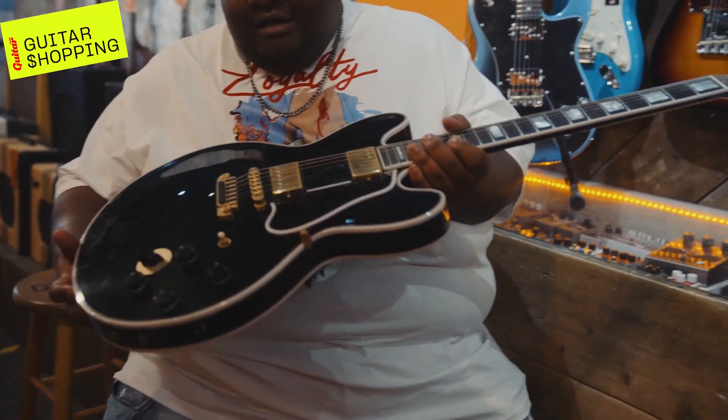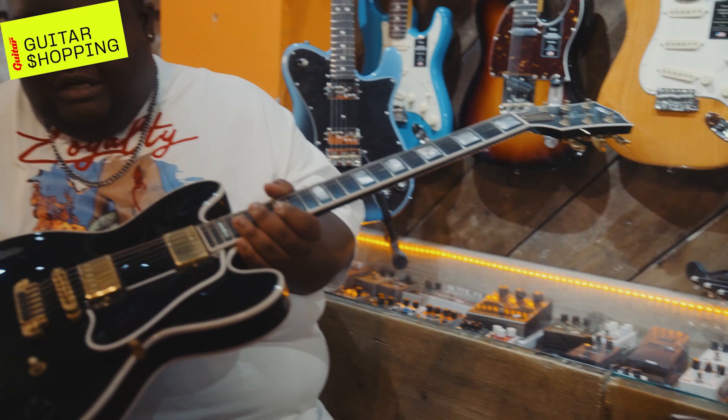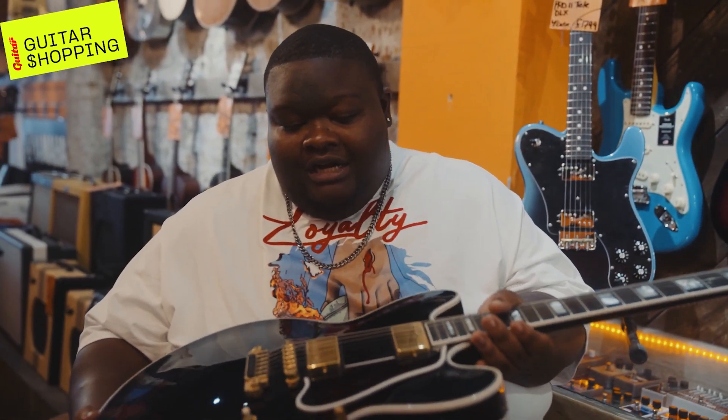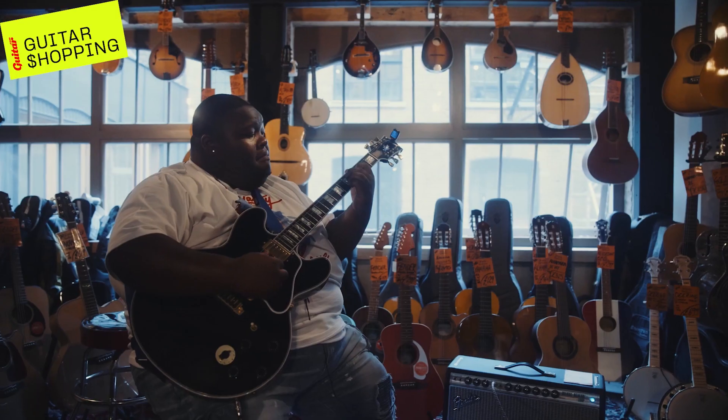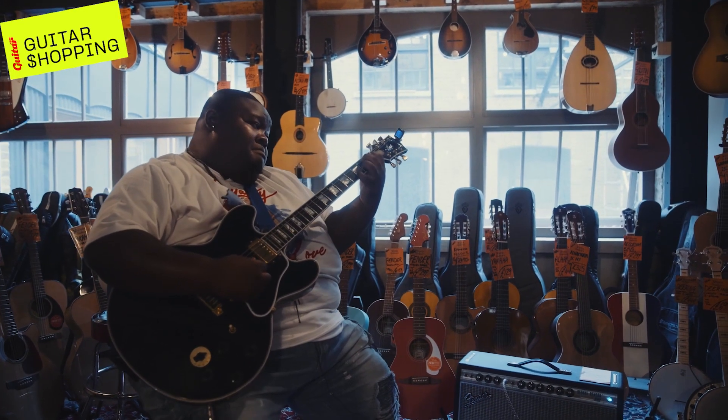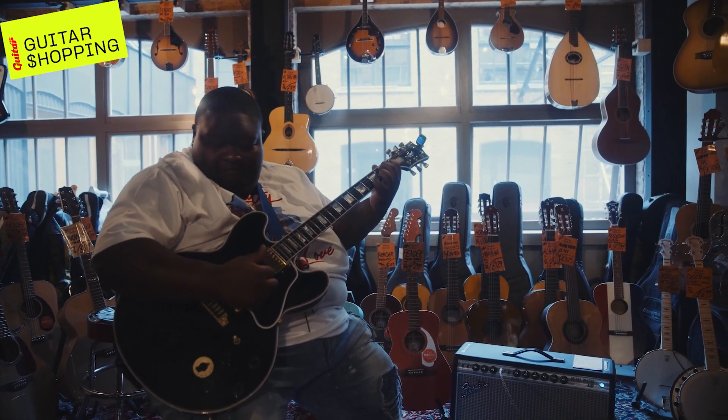It looks great — obviously the no f-holes, the black and gold is a great contrast. I actually have a regular 355 myself, but I don't think it compares to the actual Lucille. The varitone switch — you can get so many tones from it.